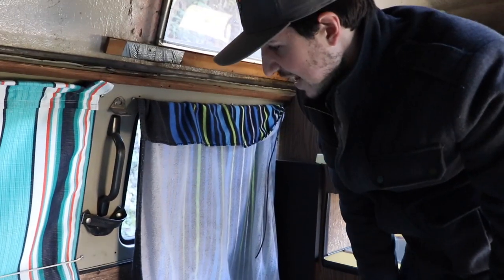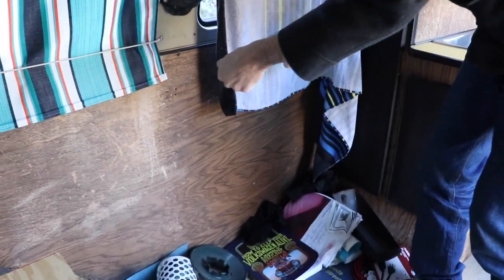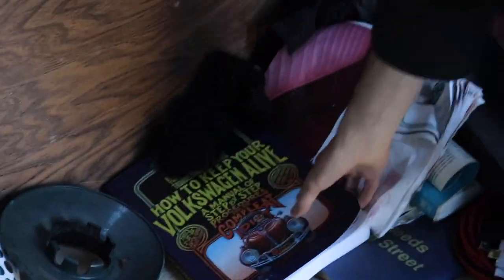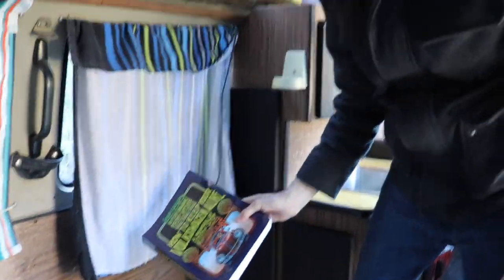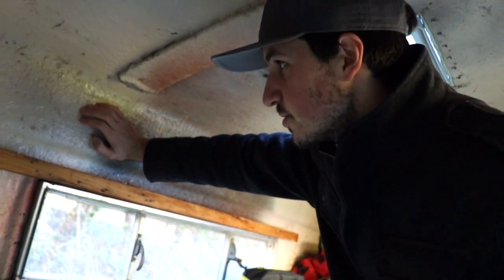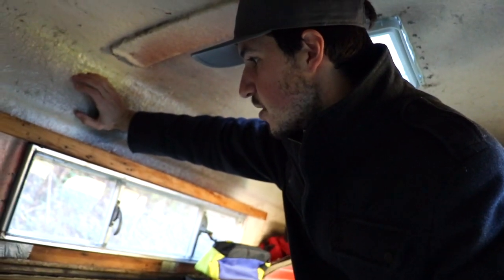There's a table extension, and right here under this curtain we use for privacy — there was a table screwed in and we're going to get this wood replaced and have the original table where you can just pop it on and off. And this is the Volkswagen Bible — 'How to Keep Your Volkswagen Alive.' Every bus owner has one because of how high maintenance they are. It makes you appreciate modern technology, but these are a lot more fun to drive.